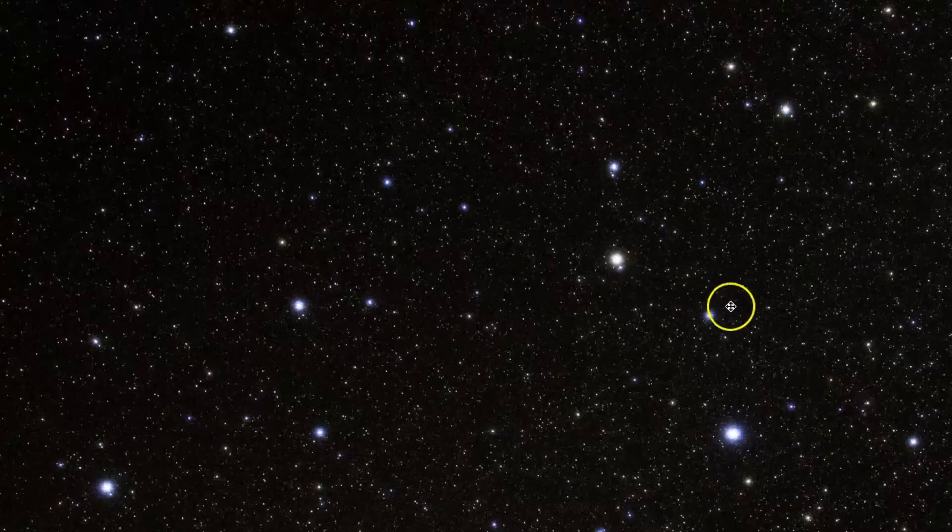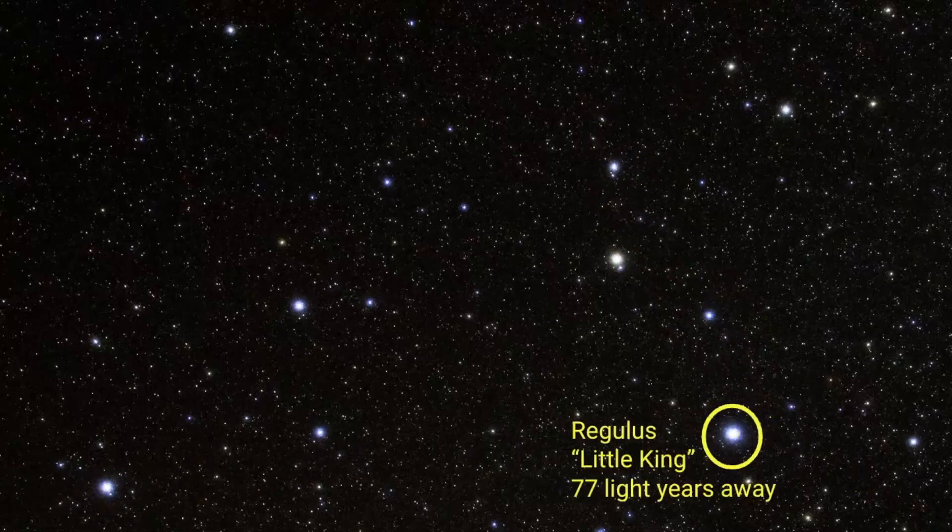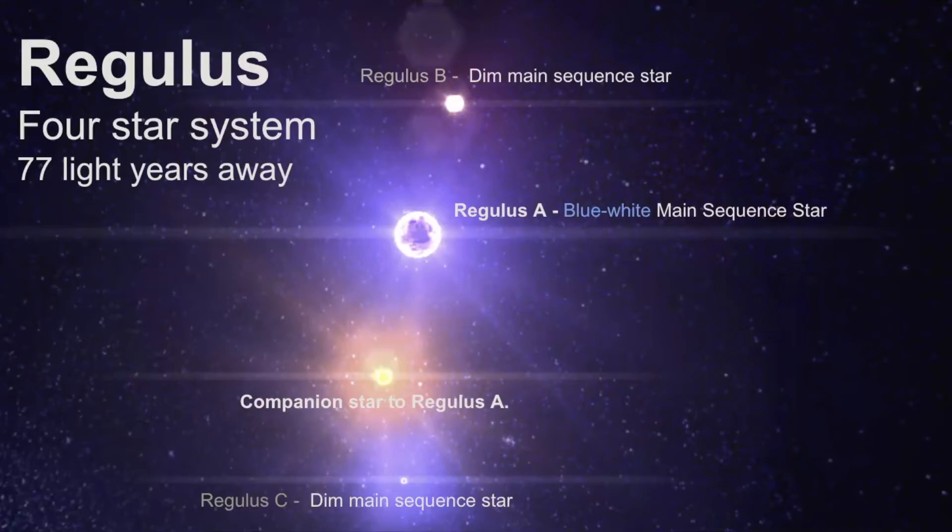Now we'll look at the bright stars within Leo. The brightest star, known as the alpha star, is called Regulus — Latin for Little King — estimated to be 77 light years away. It's a really interesting star system because it's not just one star but a four-star system organized into two pairs: Regulus A, a blue-white main sequence star, with its companion; and then Regulus B and Regulus C as the other pair. So when you're looking at this bright star in Leo the lion, it's actually four stars.